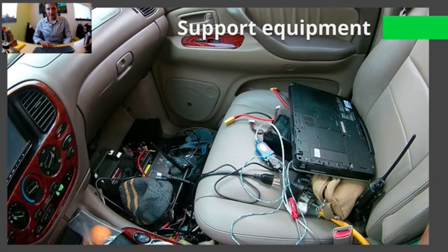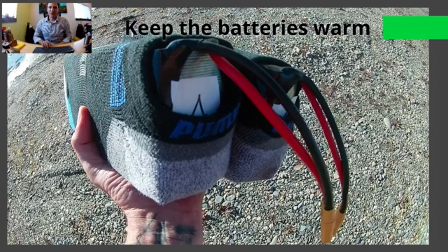Here's an example of the support equipment — it is crazy. We've got chargers for batteries, laptops, ways to connect them, radios to talk to people, and helicopters flying around us. It's a little bit to manage. We learned to keep the batteries warm, so one of the most important pieces of support equipment were socks. In cold, freezing or sub-freezing weather, keeping those batteries warm is paramount to long flights.